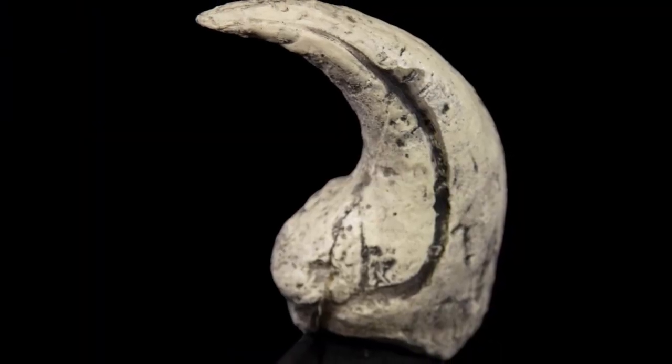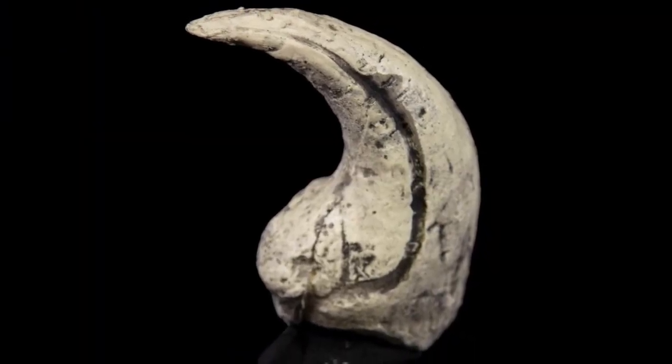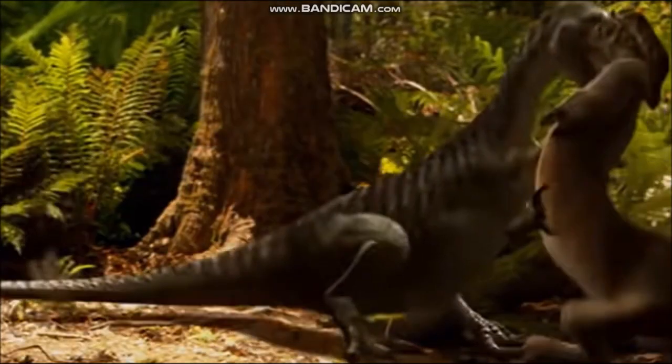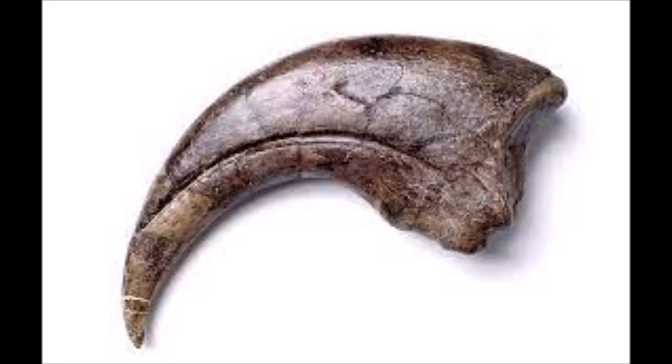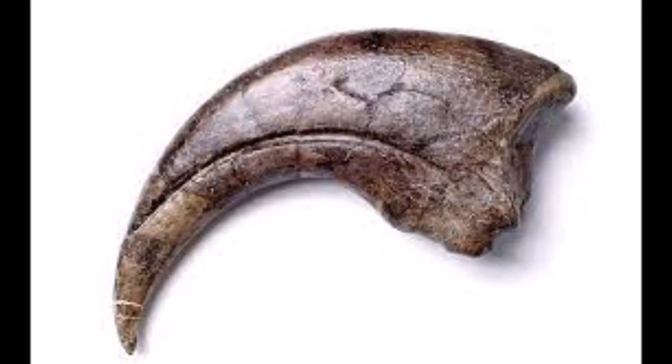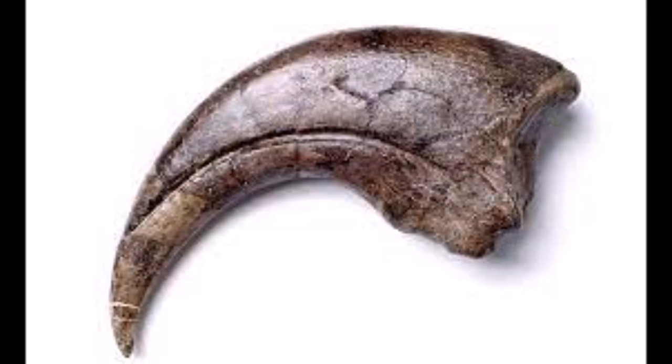All theropods possessed curved, hook-like claws on their hands and feet. Each claw ended in a sharp point that was ideally suited for digging into the flesh of unfortunate prey animals. During life, a sheath of a hard, horn-like substance called keratin — the same material that makes up our hair and fingernails — would have covered the bony claws.